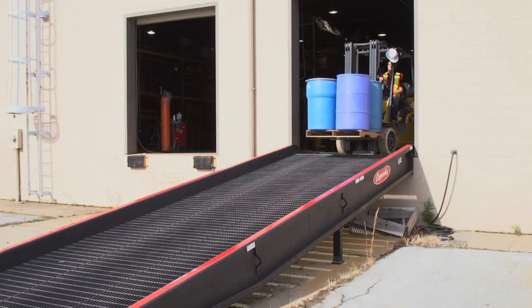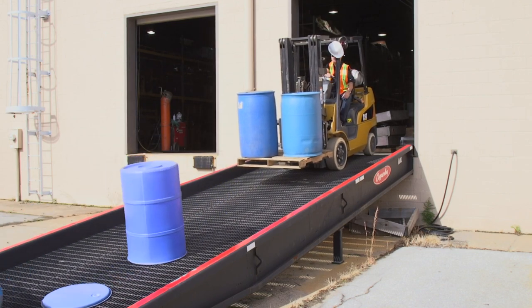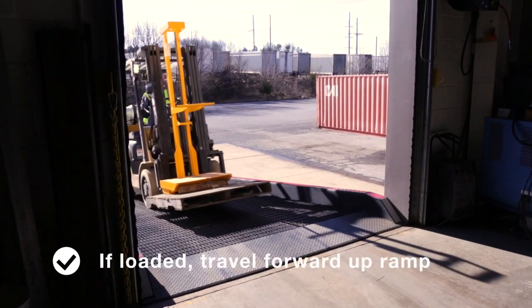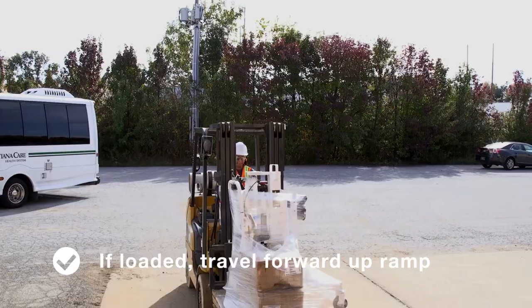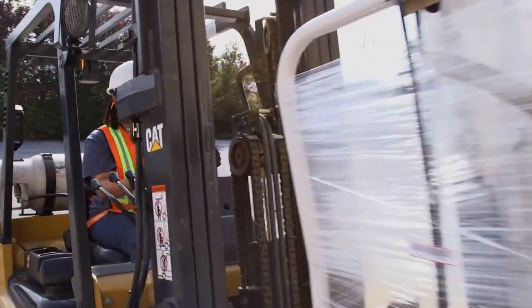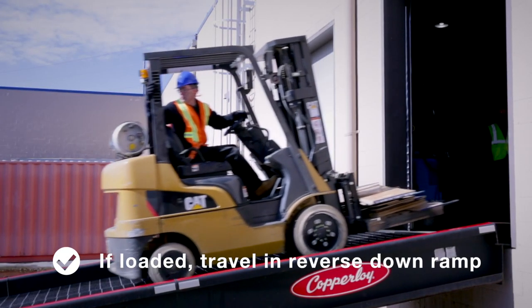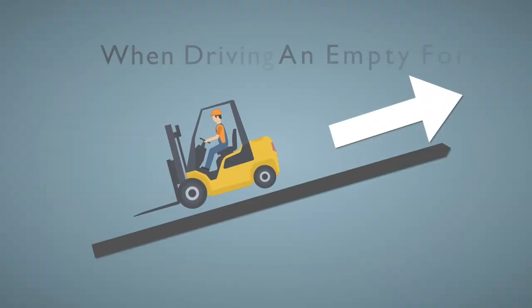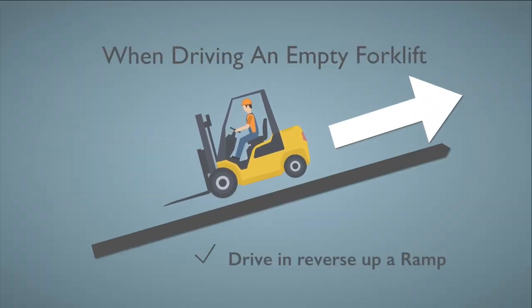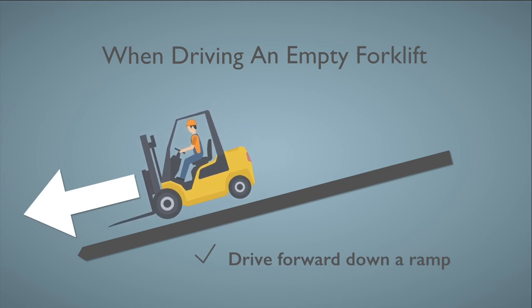Driving on ramps can be very hazardous if the driver does not practice smart driving techniques. If the forklift is loaded, always travel forward up a ramp. When approaching the start of a ramp, raise the fork slightly to avoid hitting or scraping the ramp surface. When the forklift is loaded, always drive in reverse down a ramp and look over your shoulder. When empty, drive in reverse up a ramp and forward when coming down. A single person should be posted to help when maneuvering on a ramp.